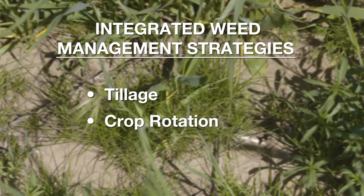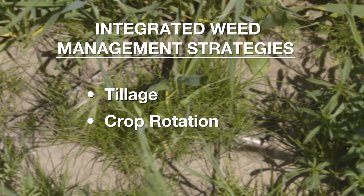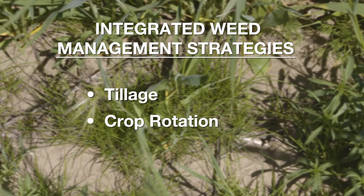Crop rotation is another system that can work very well to help with rat tail fescue. Rotating in spring crops will be more competitive and have a different germination time than what rat tail fescue has.